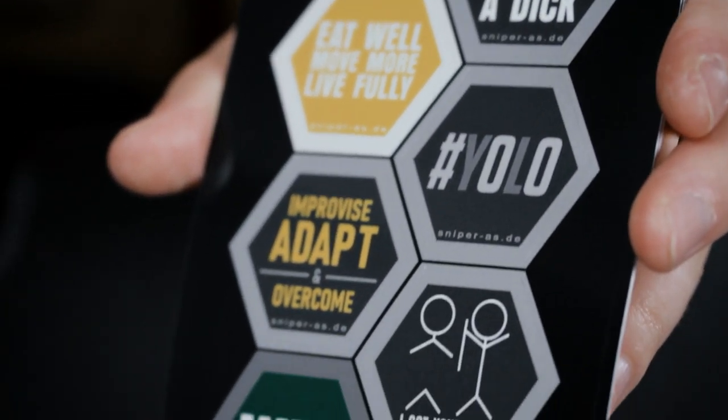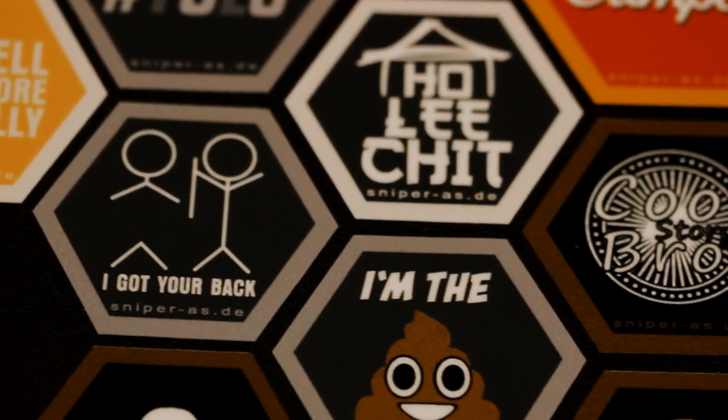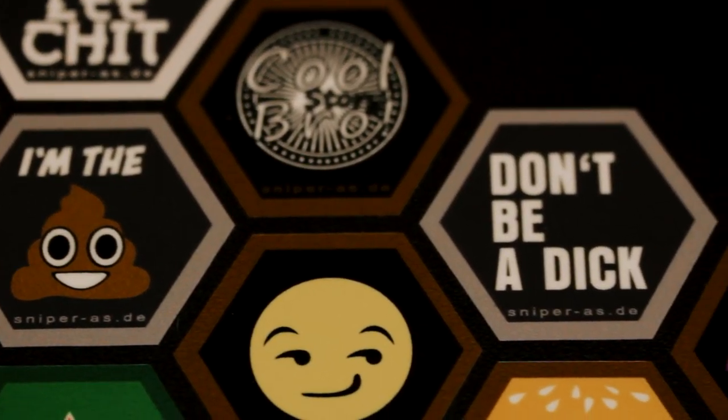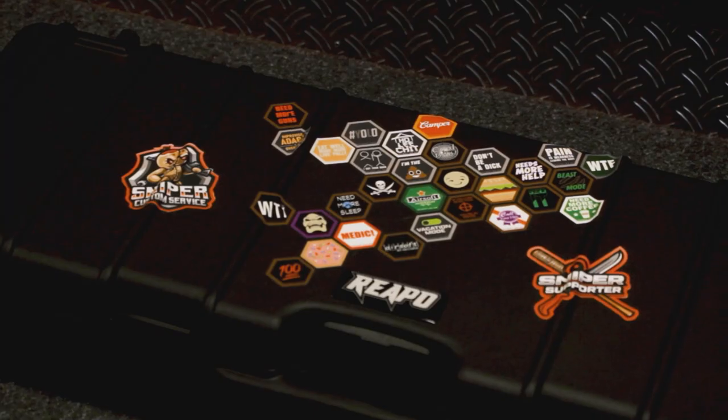More stickers include: 'Eat well, move more, live fully,' 'Pain is weakness leaving the body,' 'Call your hits,' 'Cool story bro,' 'I'm the shit,' and many more. Solltet ihr also noch einen Koffer brauchen, schlagt zu — wir haben alles für euch da.